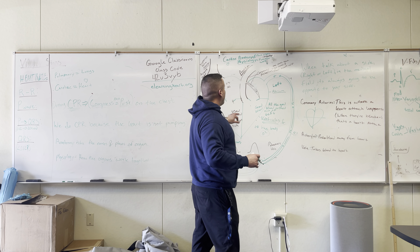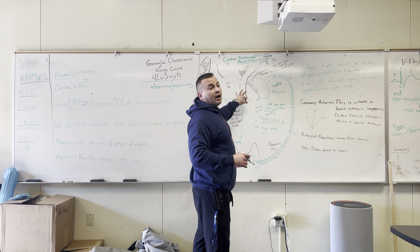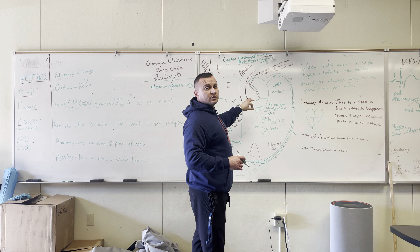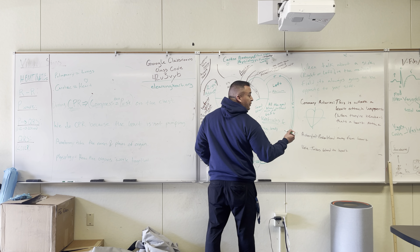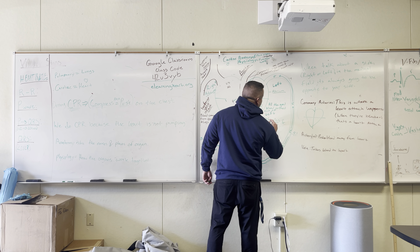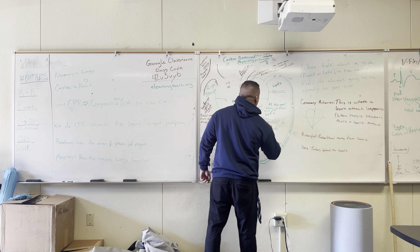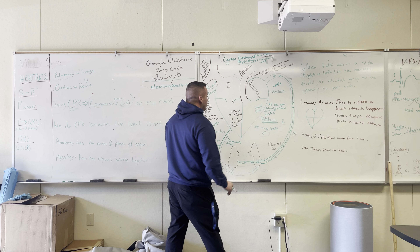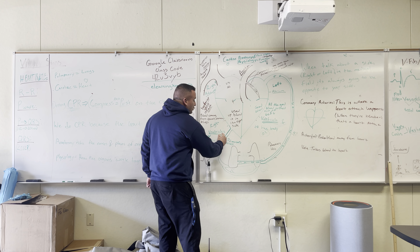The bottom rooms are bigger. So the atriums are smaller than the ventricles. The bottom rooms are called ventricles — V-E-N-T-R-I-C-L-E-S. Ventricle without the S means one, so you have one ventricle on each side.